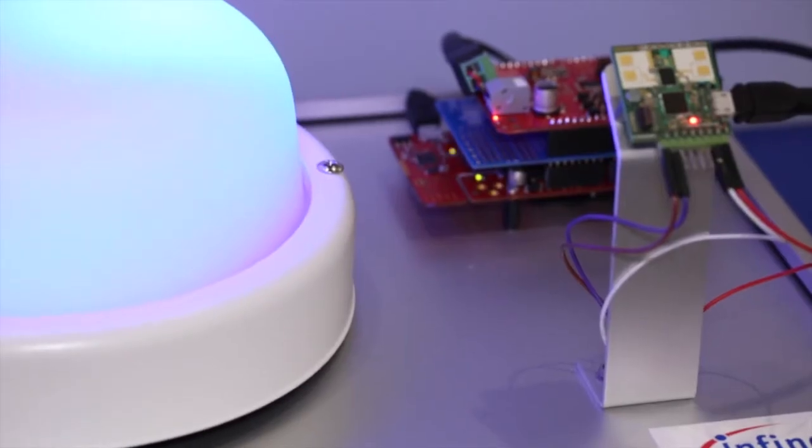We have the radar transceiver here, we have some microcontrollers here to control the lighting colours, and we also have the lighting fixture itself.